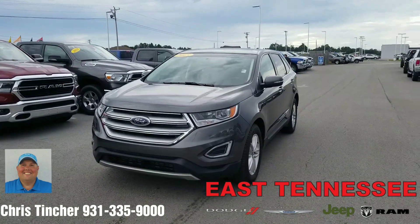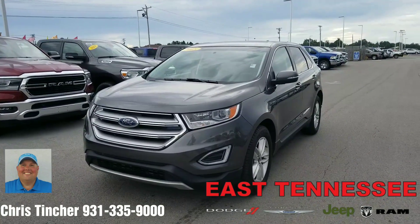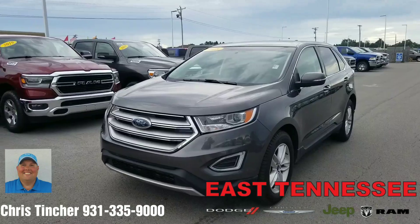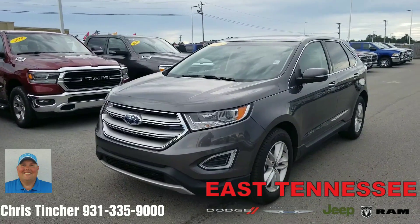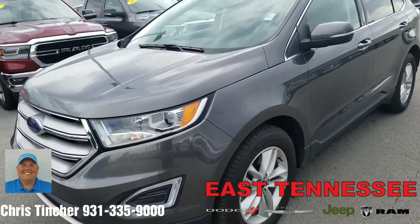Hi Lindsey, this is Chris, your hometown family car guy up at East Tennessee Dodge in Crossville, Tennessee. Just received some information through CarGurus that you may be interested in this 2015 Ford Edge that we have. I just want to take a moment to shoot a short video to let you know I do still have the vehicle and kind of give you a little bit different view of it as well.